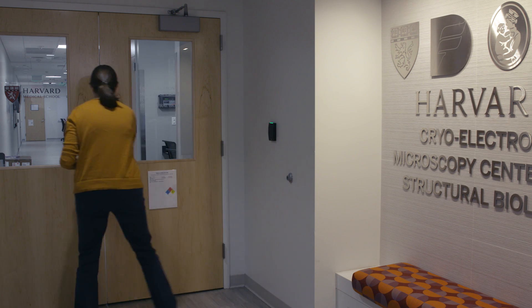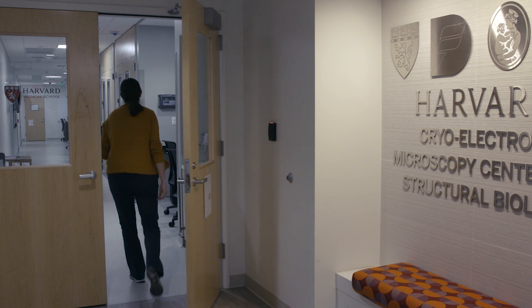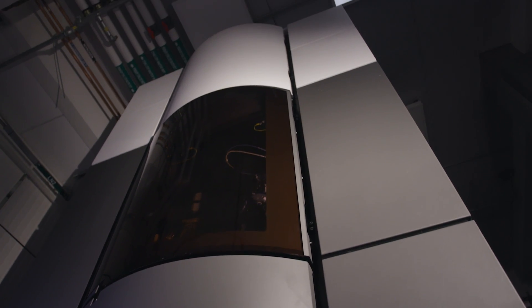Knowledge of molecular structure is fundamental for developing new therapeutics and vaccines against cancer, neurodegeneration, emerging infections, and many other diseases. And the best way to study those structures is now cryo-EM.